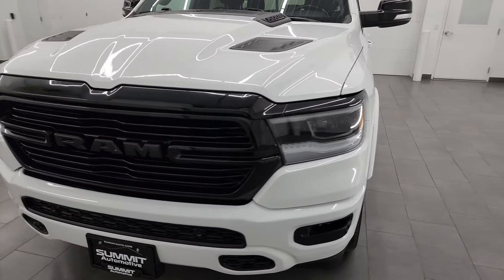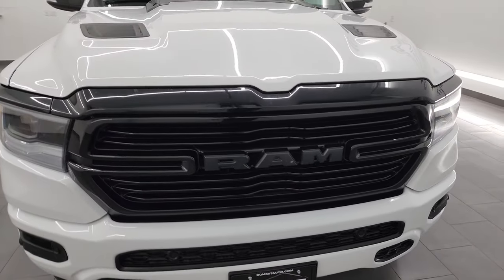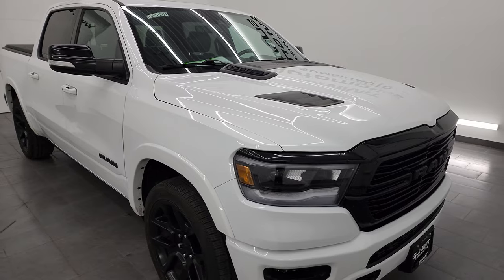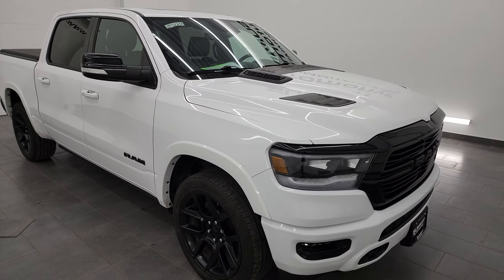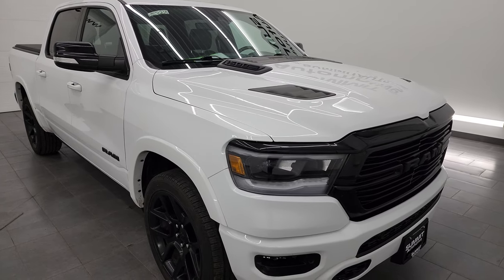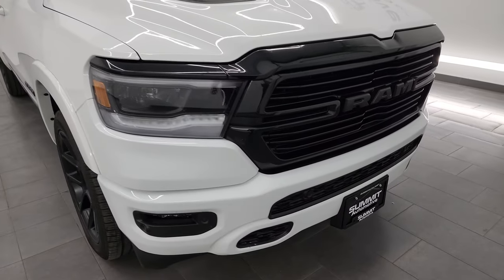This 2021 Ram 1500 has the 5.7L V8 Hemi engine with the E-Torque Assist, paired up with the 8-speed automatic transmission. This truck has been fully safety inspected by our service shop, has a fresh oil and filter change, and all the fluids have been checked and topped off per the state of Wisconsin inspection process. This truck is 100% ready to go.